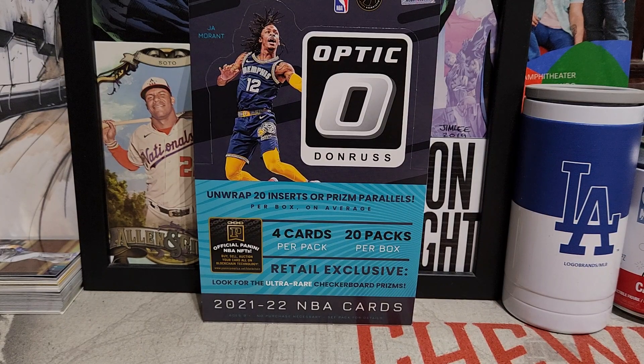Hello everyone, welcome back to the channel. Hopefully everyone's having a nice start to the new year and enjoyed the holiday season. I'm going to kick off this year with the first video of the year by opening a retail box of 2021-22 Donruss Optic Basketball.